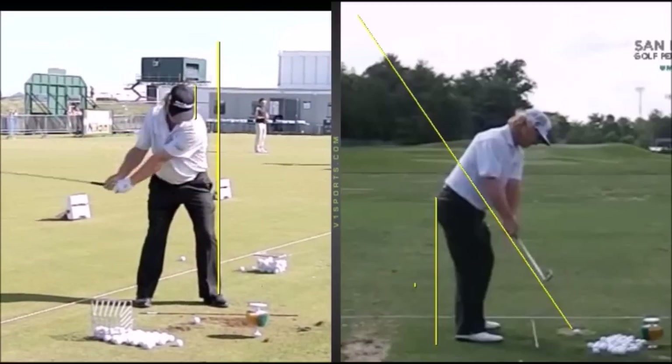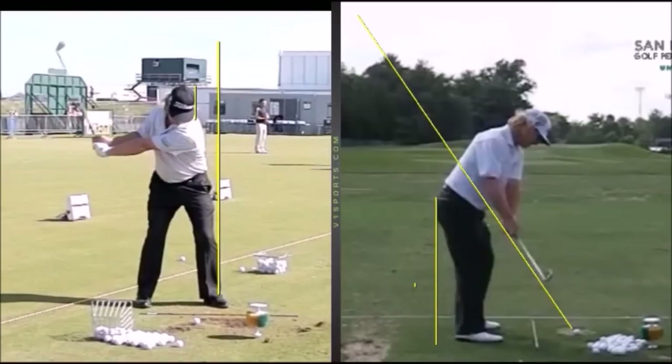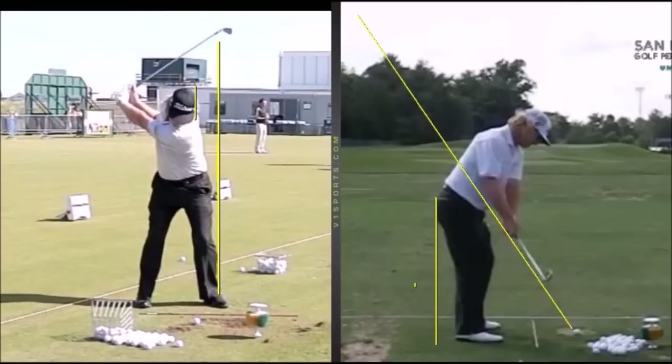It's also got a bit of width. You can see the right elbow separates away from the body, so you've got a bit of a floating right arm. You've got some width and a big turn up at the top, but it's still a short swing overall, so there's plenty of power behind it.